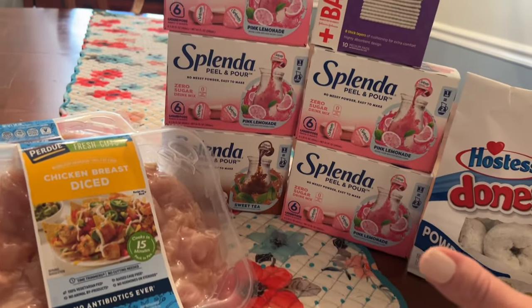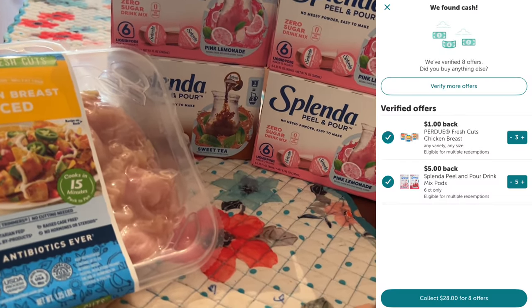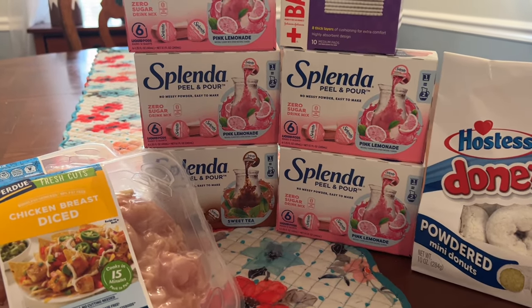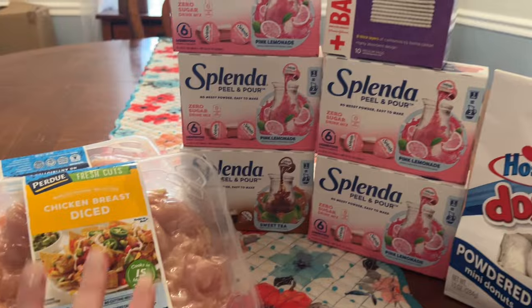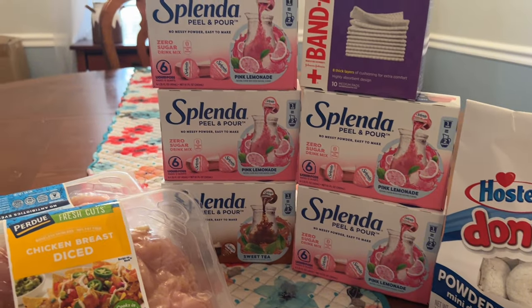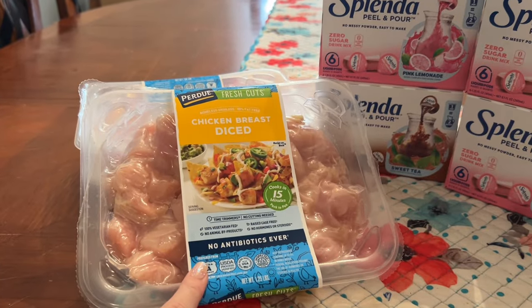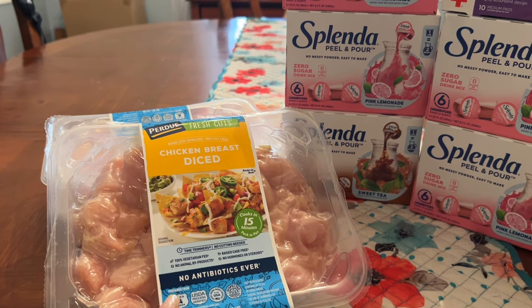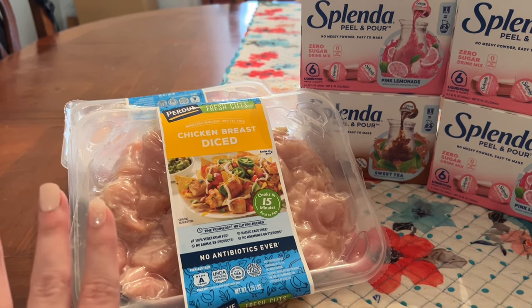So I paid $37.71 at the register for all of this, and I submitted to Ibotta and got $28 back from Ibotta for this, which makes everything you see right here just $9.71. $9.71 for almost four pounds of chicken, five things of drink mix, some first aid stock up, and donuts — I think that is such a great deal. Let me know if you're going to do any of these same deals. I'm also going to get my $2 bonus back from Perdue, but I did not include that in my haul today because that was on a separate purchase from my video on Wednesday. That sale is still valid, so go check that video out if you're interested.